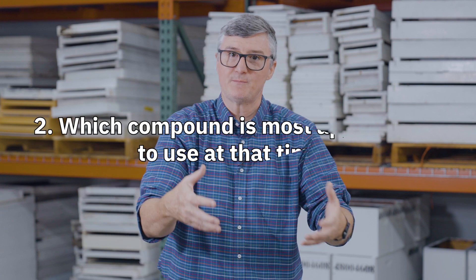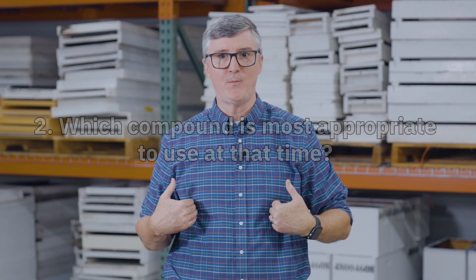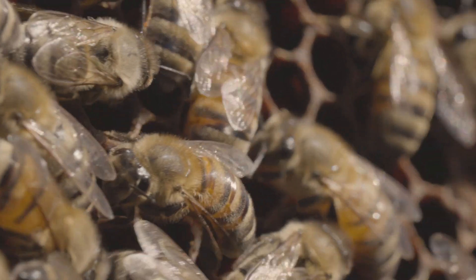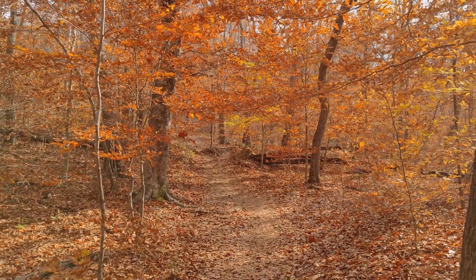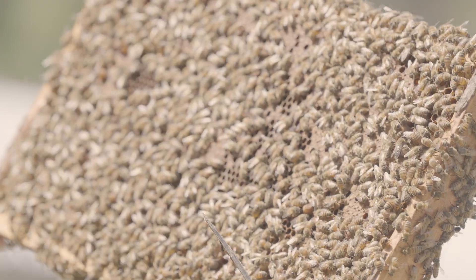Once you have those options, you need to sort through — as your second step — which one would be most appropriate to use at that time. Some chemical control options work better in spring, some in fall, some in summer, some in winter. Some work better when there's less brood or more brood, or fewer bees or more bees. So you really need to talk with an apiculture specialist in your area to determine what chemical treatments work best where you are.